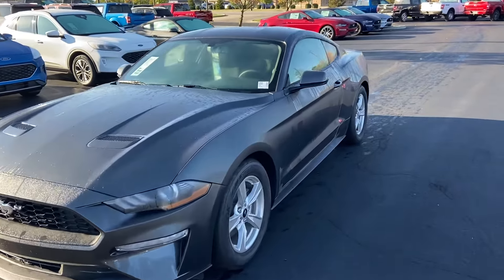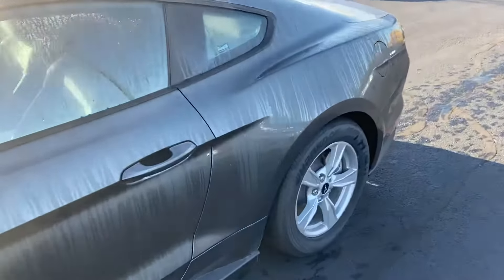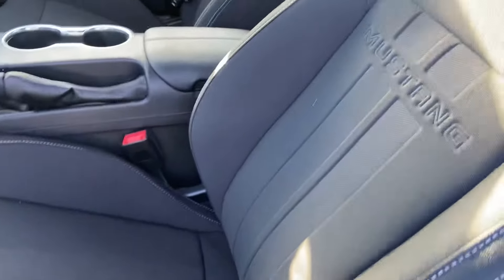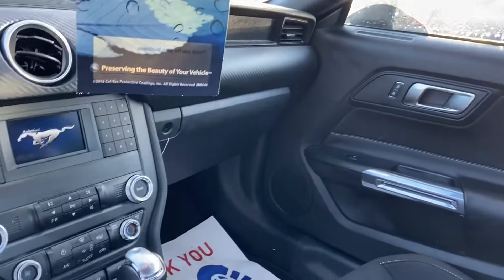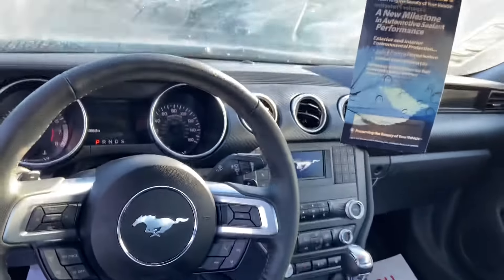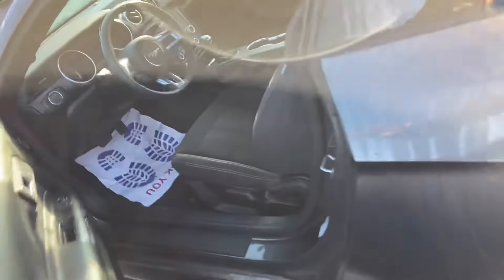This is Steve Angle with Bill Estes Ford. This is the 2020 Ford Mustang. It has a black cloth interior, does have a second row, with small seats in the back.